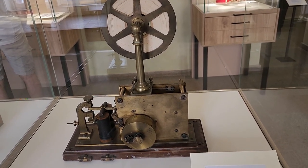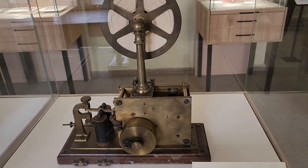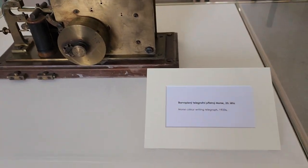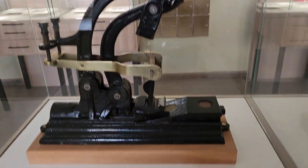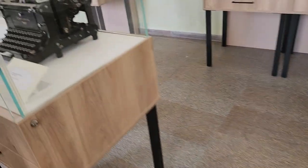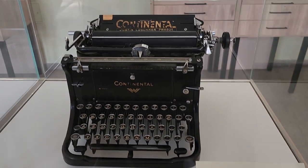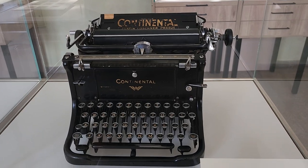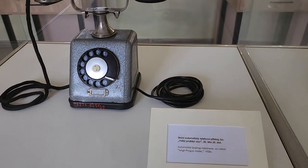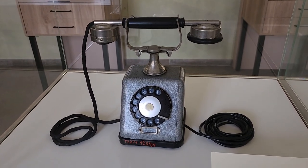We are here at the museum at Prague Castle. This equipment is smaller than a telegraph. We have a letter cancellation machine. This is a Continental Carfighter from the 1930s, and there's also an automated desktop telephone. This is 1920s, after the First World War.